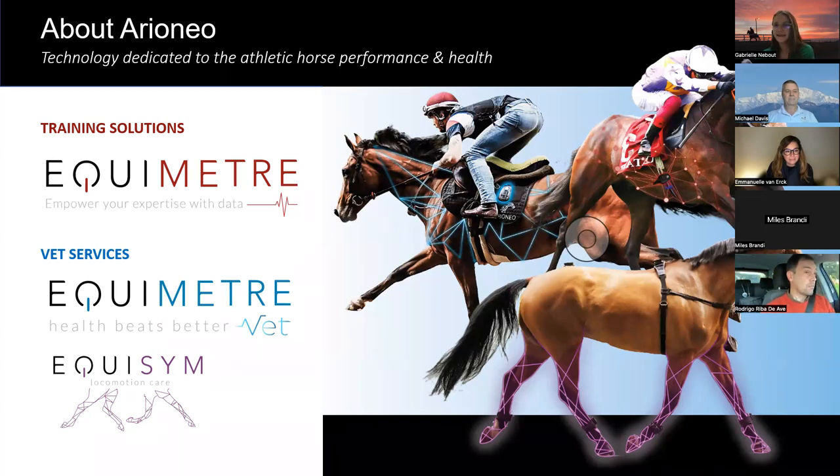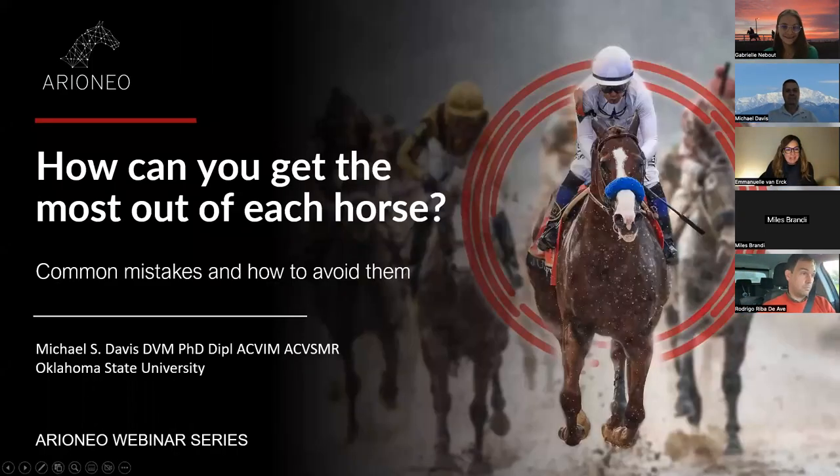And now I can leave the floor to Michael and Emmanuel to start the webinar. Thank you very much, Gabrielle, and thank you to Ioneo for putting up this series of great webinars. I'm Dr. Van Ark, and it's my great privilege to introduce to you Dr. Mike Davis.